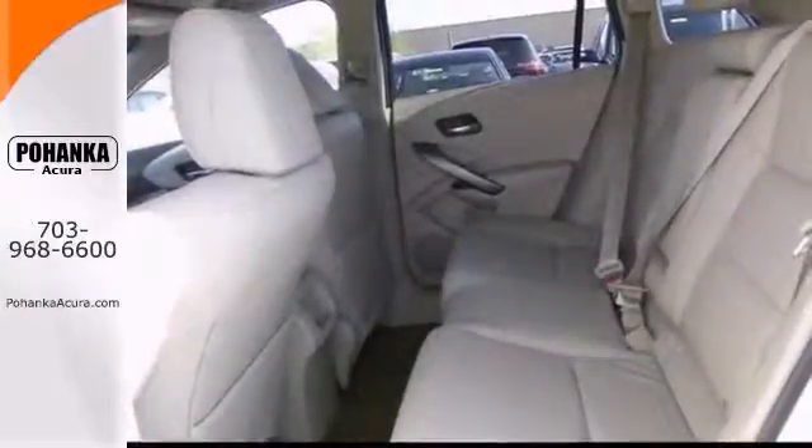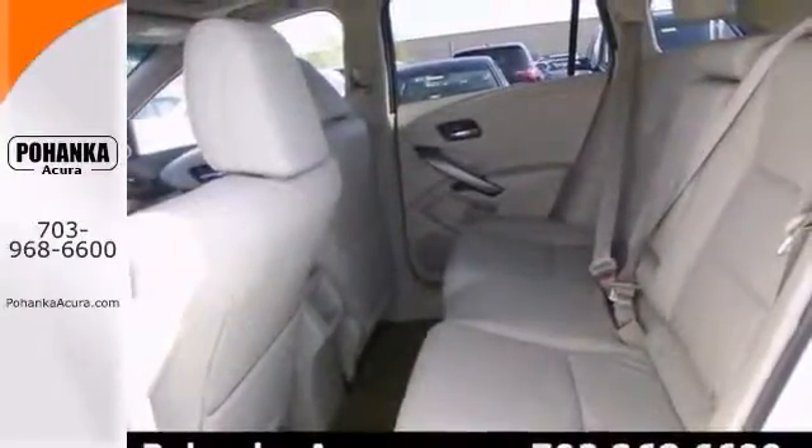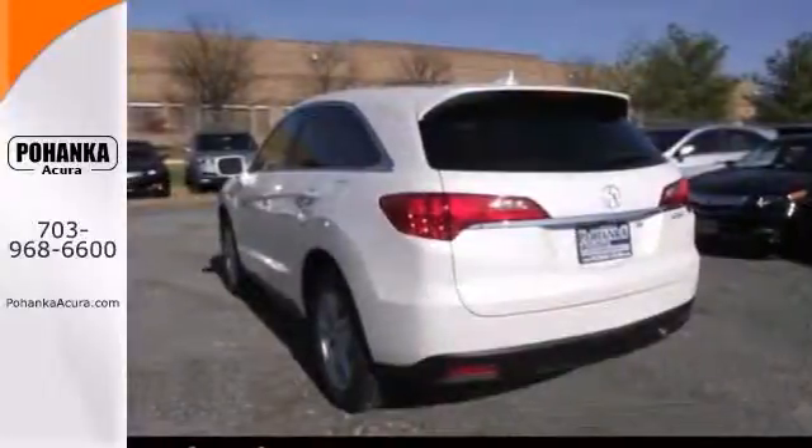Nicely equipped with GPS navigation, stability control, and DVD audio. Get brake assist and heated mirrors.